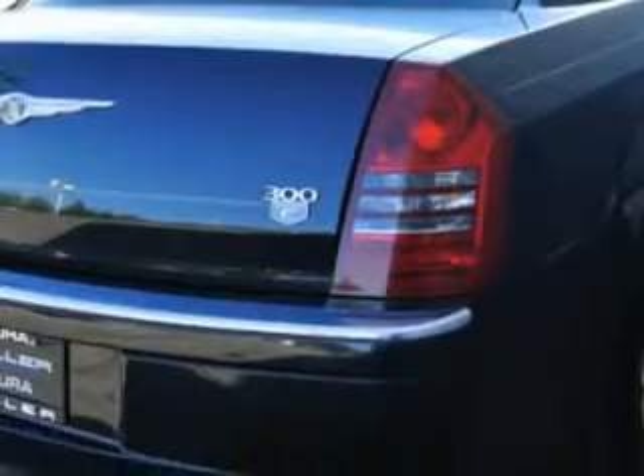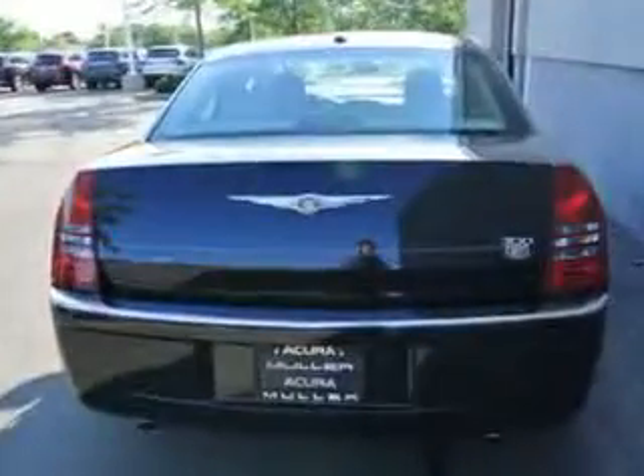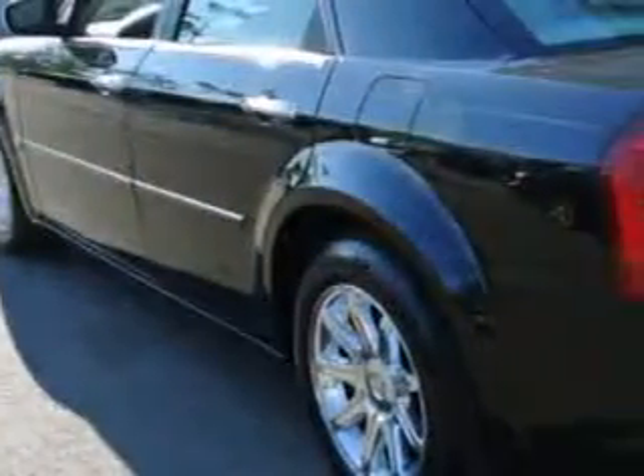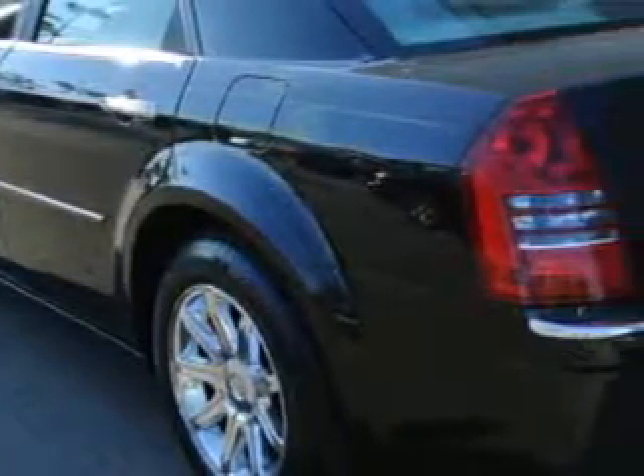Enjoy this great car with features like remote power door locks, leather upholstery, heated driver and passenger seating, 5-passenger seating, heated outside mirrors, power passenger seat, tire pressure monitoring system, power adjustable pedals, and rear bench seat.